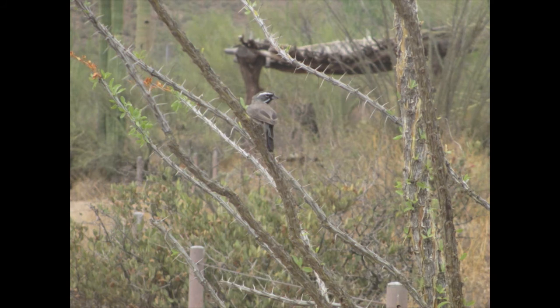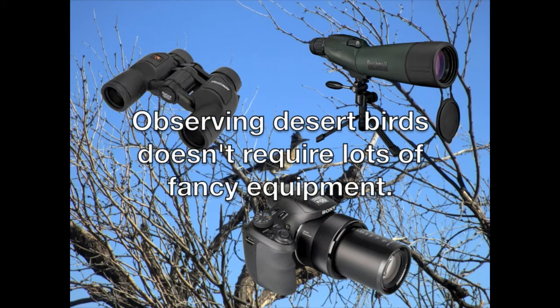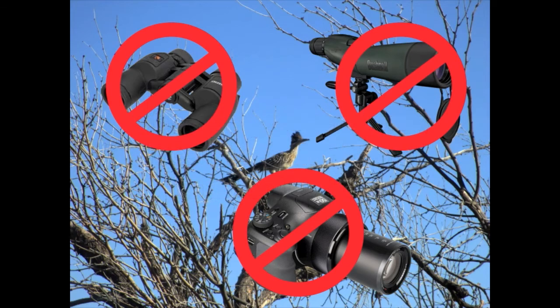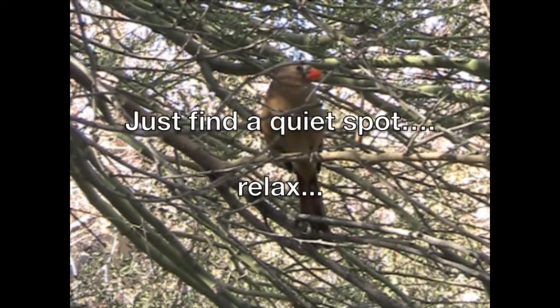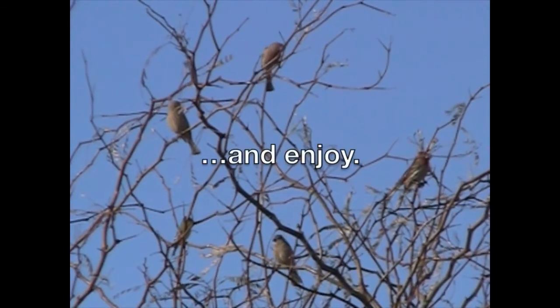Black-throated sparrow. Observing desert birds doesn't require lots of fancy equipment. Just find a quiet spot, relax, and enjoy.